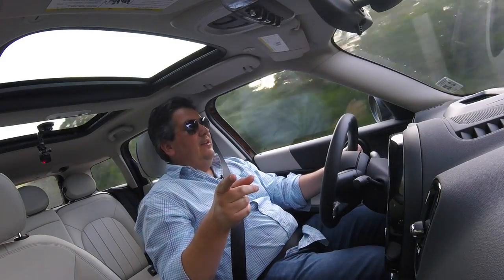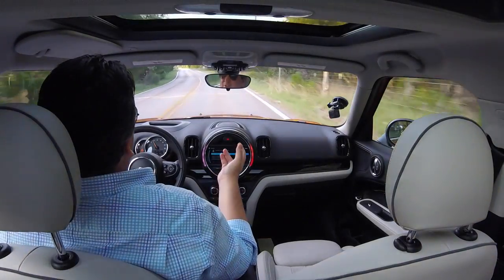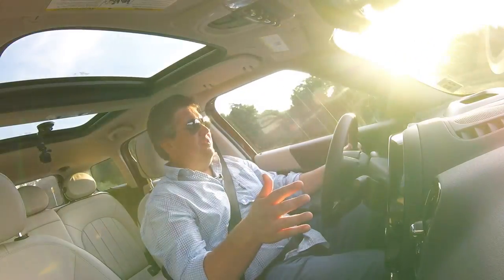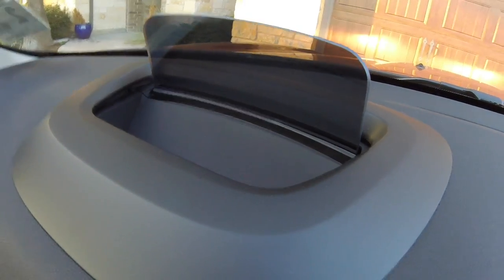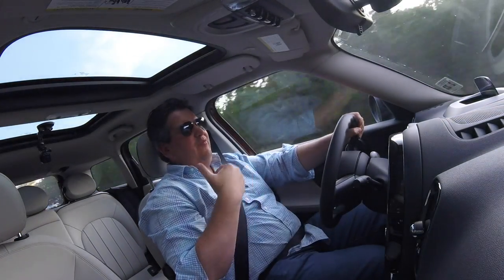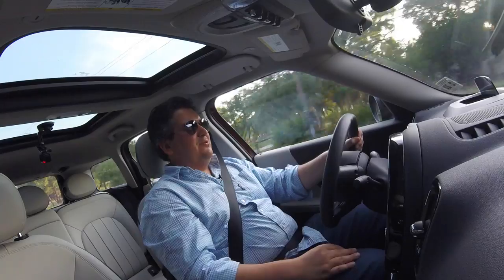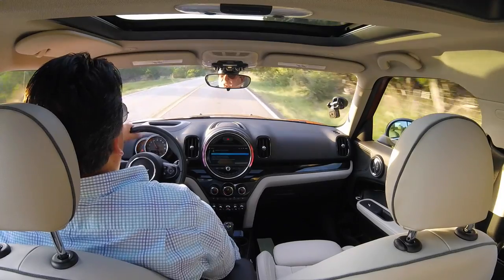This one doesn't have power seats, but you can get them — I'd highly recommend it. I'd also suggest the Harman Kardon stereo. Navigation — if you know where you're living and you're in the city, you don't really need it; I'd skip it. But you do lose a few cool details that come with it, such as the heads-up display. You pull this button and the screen rises out. Unfortunately, I have polarized sunglasses so I can't see anything on that display. Luckily, I can just hide it with the toggle switch and it ducks back down into the dash.